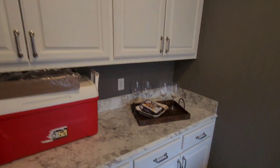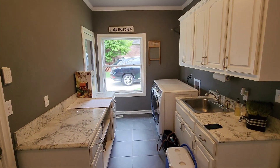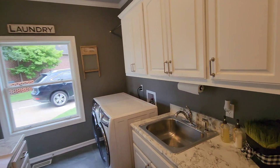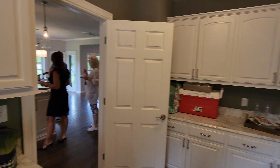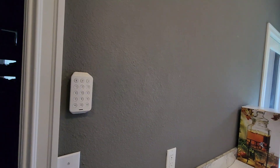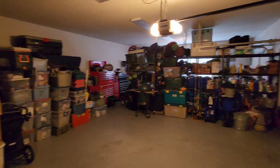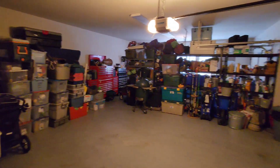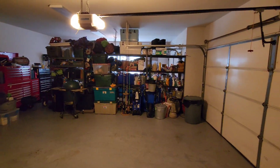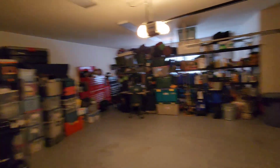Here's the utility room — loads of space and counter space and cabinet storage. The pantry isn't the biggest, but it's not a big deal because you have all of this to use as pantry space too. Here is your garage — they're moving so a lot of storage is getting packed up, but you have this side and then another two-car on the other side.